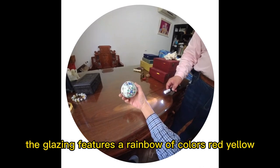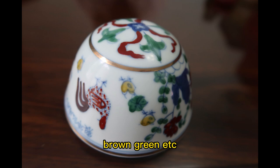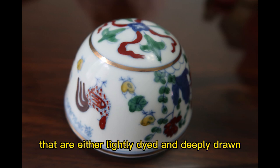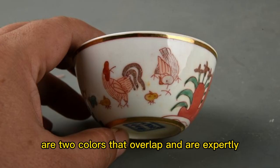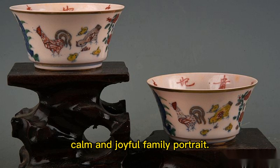The glazing features a rainbow of colors — red, yellow, brown, green, etc. — that are either lightly dyed and deeply drawn, or two colors that overlap and are expertly matched to create a vibrant, calm, and joyful family portrait.